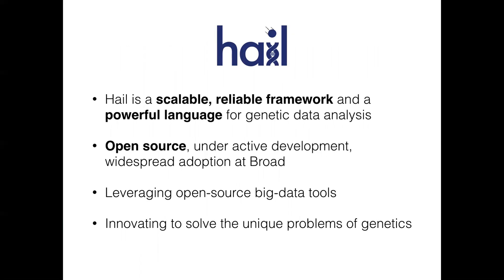So what is Hail? It's a scalable, reliable framework and language for doing genetic data analysis. It's fully open source and under very active development here and with collaborators. At the Broad, at this point, it has very widespread adoption — particularly for larger exome and whole genome sequencing studies across all the complex diseases. It's more or less become the only option. We have very tight interaction with analysts studying many different diseases from many different groups, which has been absolutely essential to building something useful for the scientific questions analysts want to address.